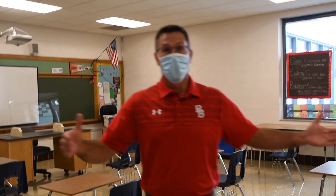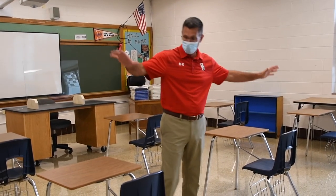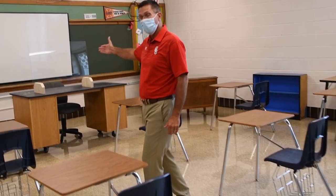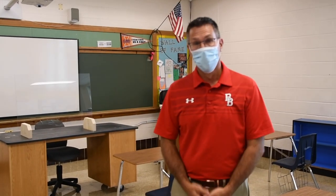Welcome to one of our classrooms — a very typical classroom here at BBCHS. The first thing you'll notice when you walk in is the socially distanced desks, and every teacher's desk has a plexiglass partition that separates the teacher from the students. That's for their safety as well as our students' safety — something we've been really focused on to make sure all students and staff are safe throughout this school year.